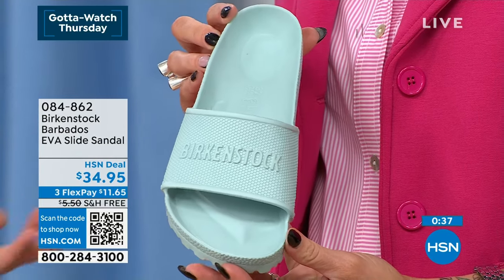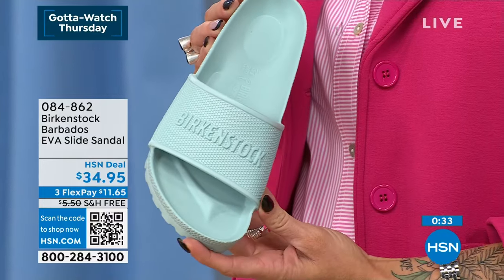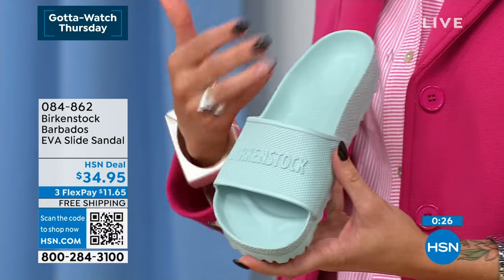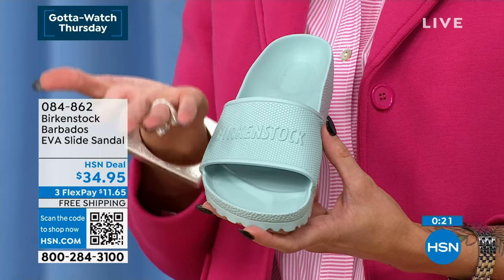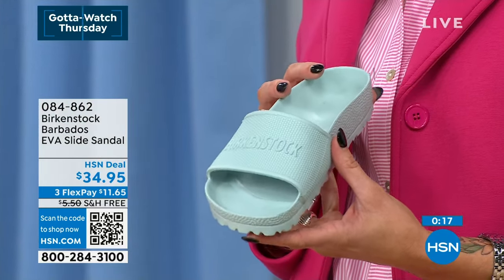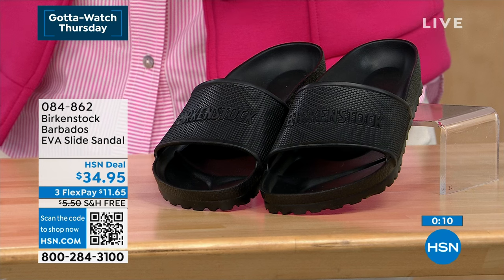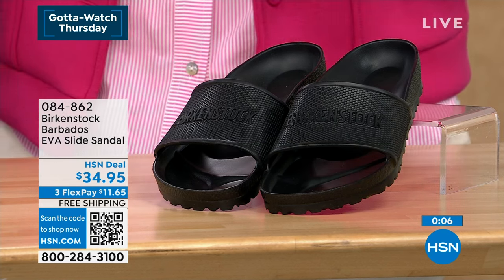You learn something new every day — four arch supports, eight arches total because four on each foot. Birkenstocks are designed to mimic the feeling of walking through sand, where the sand rises up to cup all the curves and angles of your foot. That's what the contoured footbed is designed to mimic. Best way to get through is to scan the QR code or shop hsn.com — you can shop the entire Birkenstock collection. So many great silhouettes, so many new colors today.